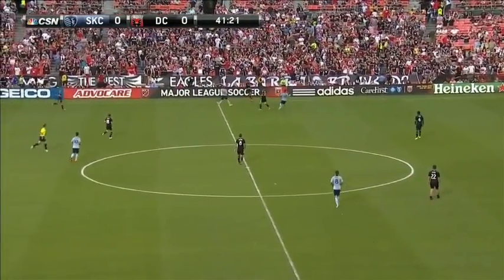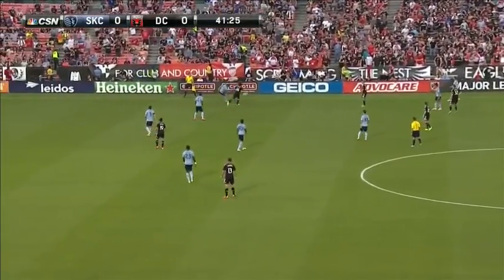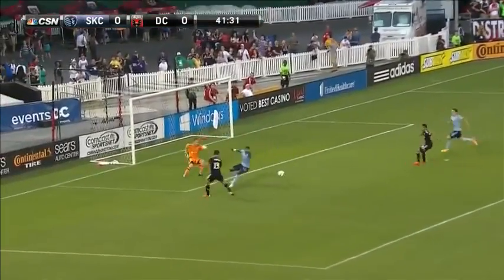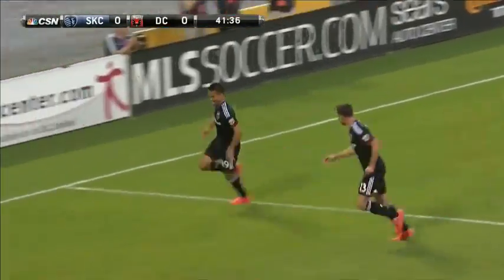Able to force a desperate clearance from Roger Espinosa. Sean Franklin clever touch. Perry Kitchen doesn't double, and now wins it back. Arrieta in the middle — can Perry find him? He may find Chris Pontius. Pontius on his foot to Arrieta. Goal! D.C. United! The black and red go up 1-0 through the Costa Rican!